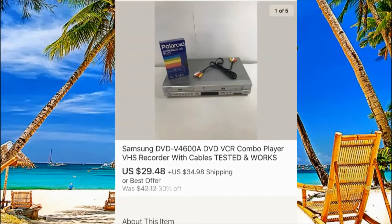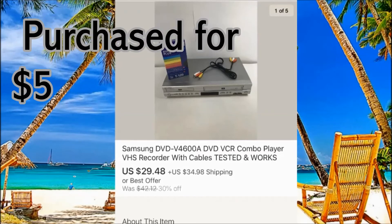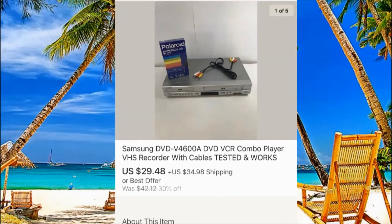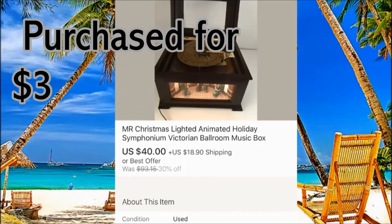Samsung DVD combo — definitely grab it and look at the pictures. Try to do something similar because it will help you sell much faster. This one sold for $29 but with $34 shipping — shipping was around $18, so we made extra money on shipping. We purchased this one for $3 from a garage sale.